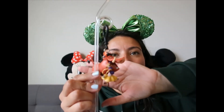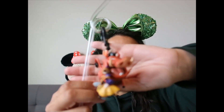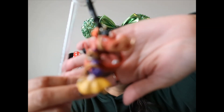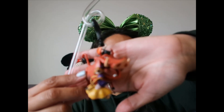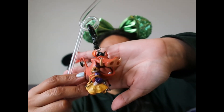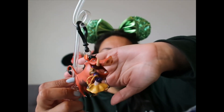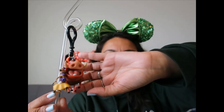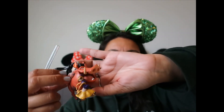At Animal Kingdom I got a crazy straw with Timon and Pumbaa on it. I think it's still available for around six dollars with tax. It's heavy, but you can remove the character piece and use it as a keychain or bag charm, or just have it sitting on a table as a figurine.